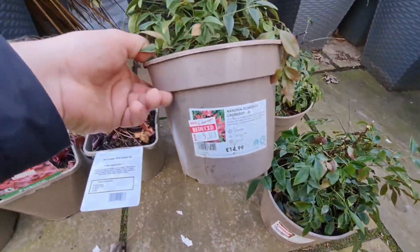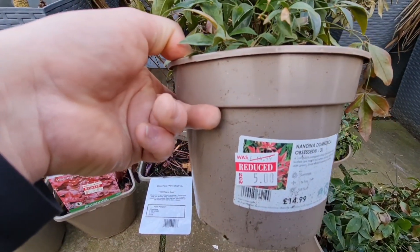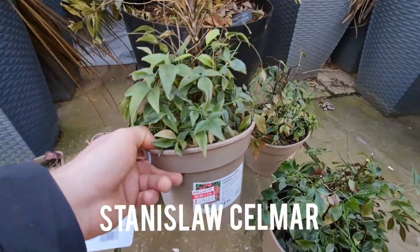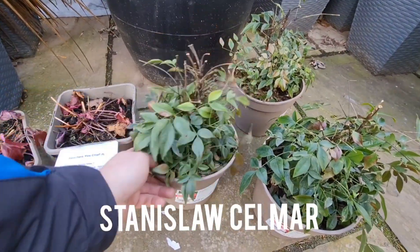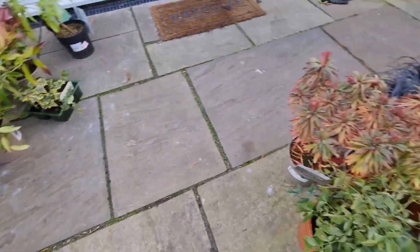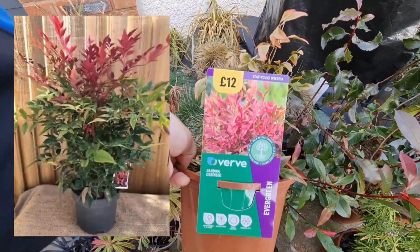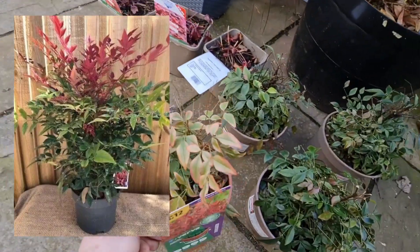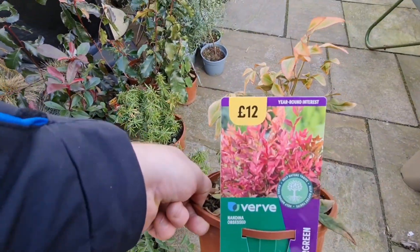Moving onwards — this is where the bargains really start. I got the Nandina domestica 'Obsessed'. Originally £14.99, got these for a fiver — basically three plants for the price of one. I'll put a picture of what these look like. I think I bought a few of these before. There you go — that's what they look like, and the page shows the original price at £6, so you can see the difference. What a bargain.